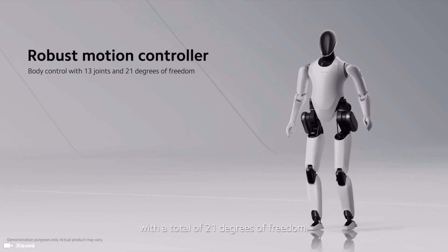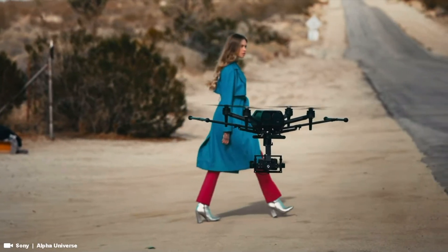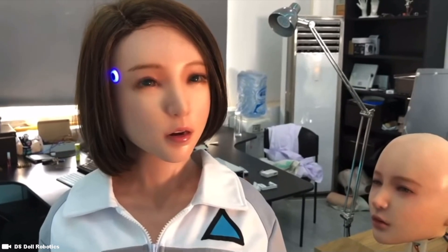The only question I really have is why don't any of these robots have any skin? For a so-called humanoid robot, it seems very metallic. Or maybe you guys are seeing that also.